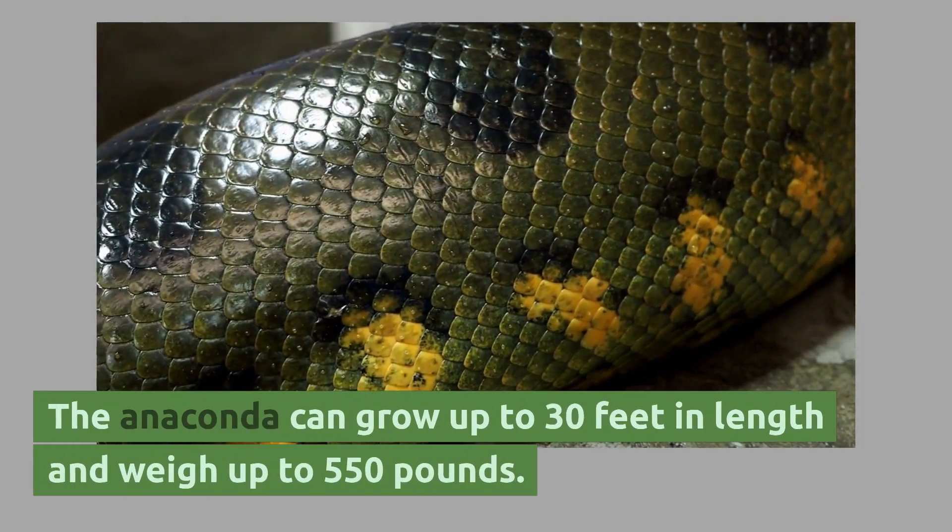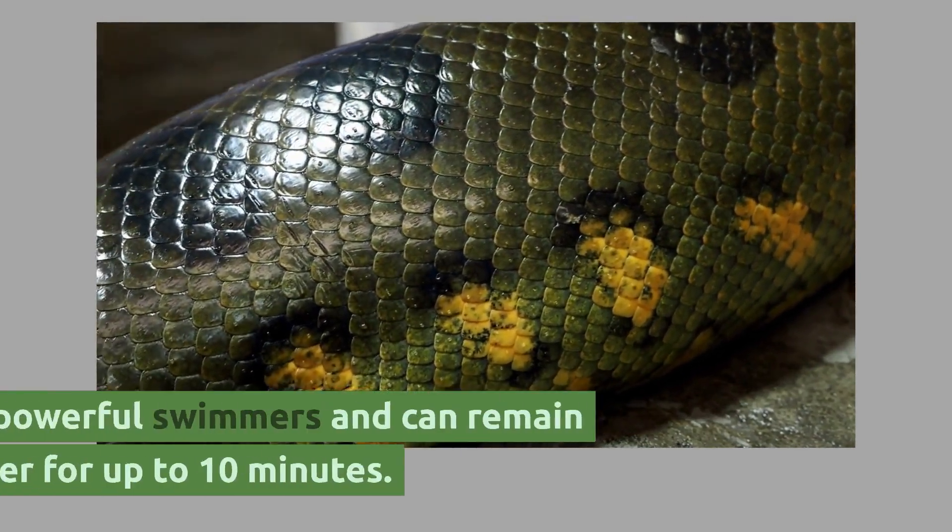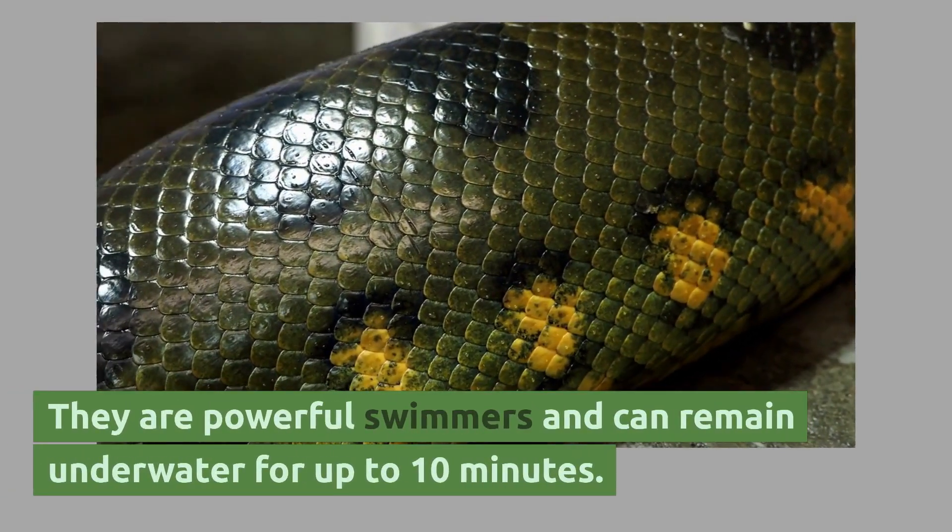The anaconda can grow up to 30 feet in length and weigh up to 550 pounds. They are powerful swimmers and can remain underwater for up to 10 minutes.